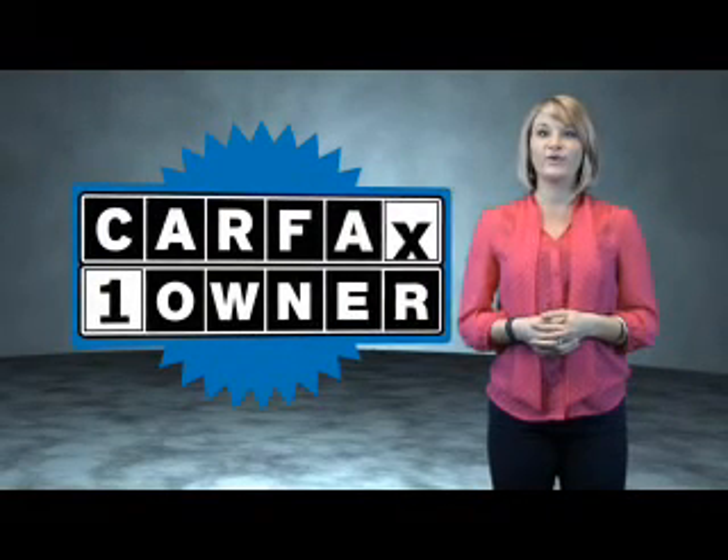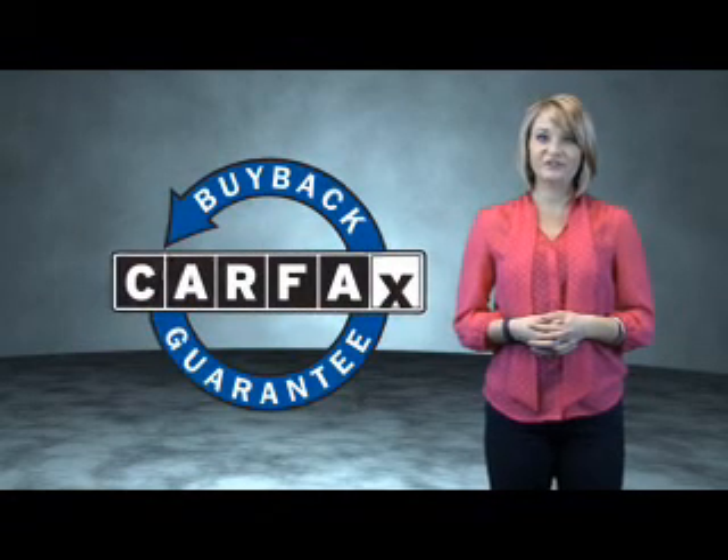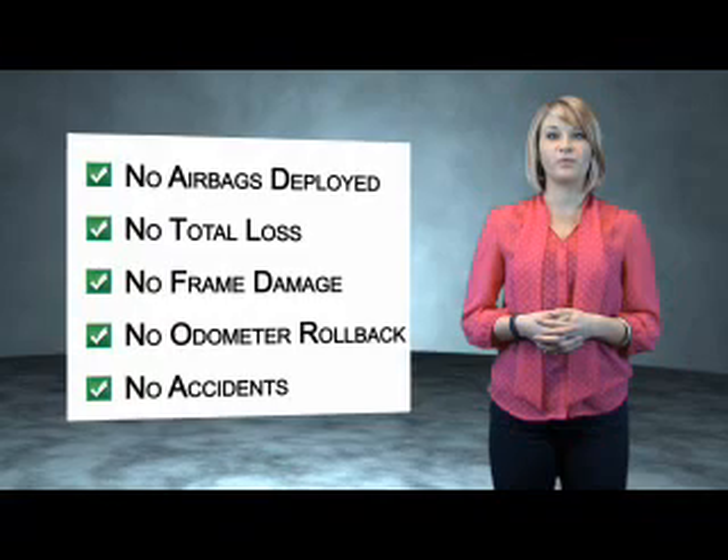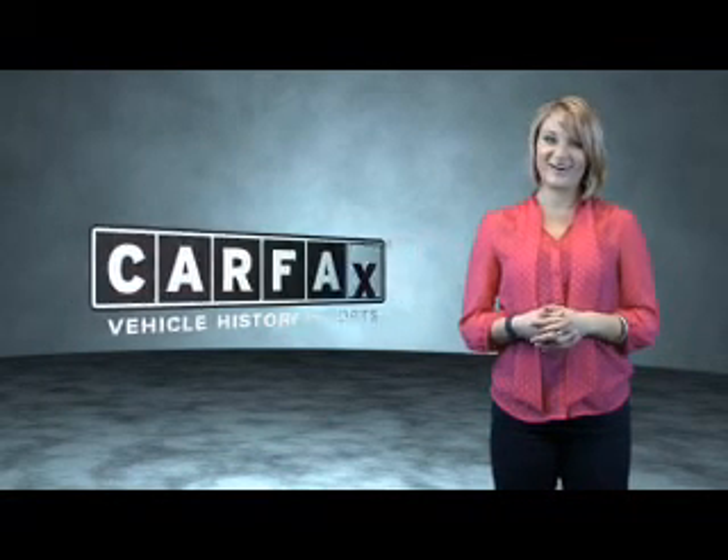This is a Carfax One Owner Vehicle, which qualifies for the Carfax Buyback Guarantee. Be sure to find a complimentary copy of the Carfax Vehicle History Report online or contact the dealership. Just saying, show me the Carfax.